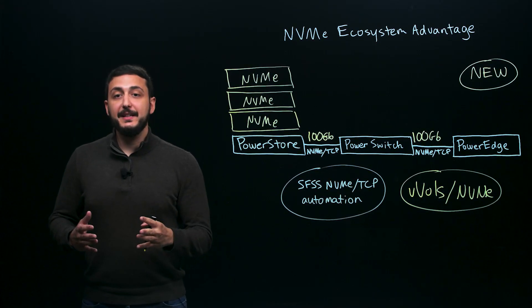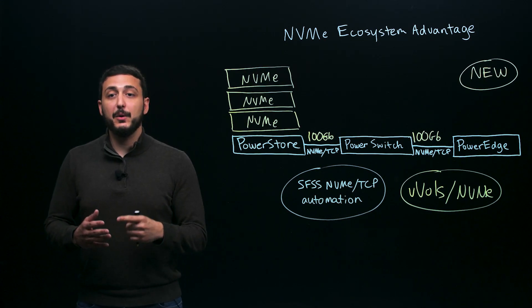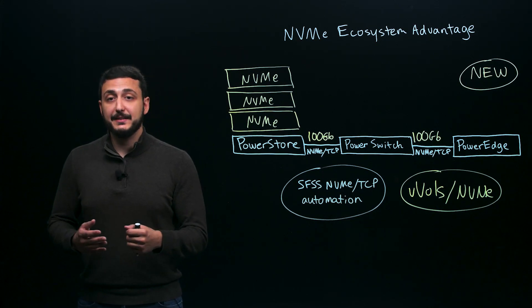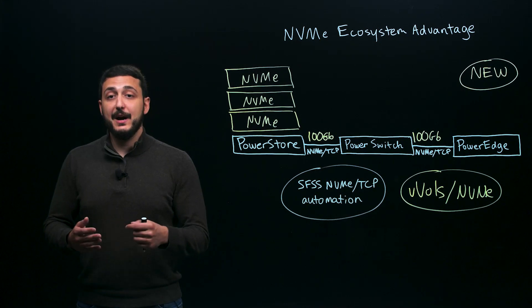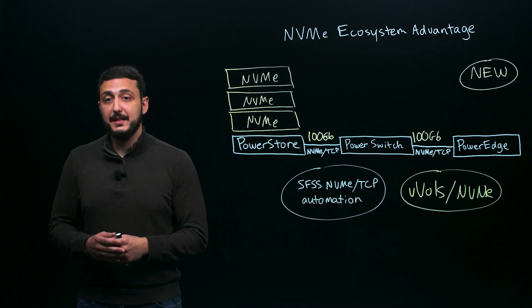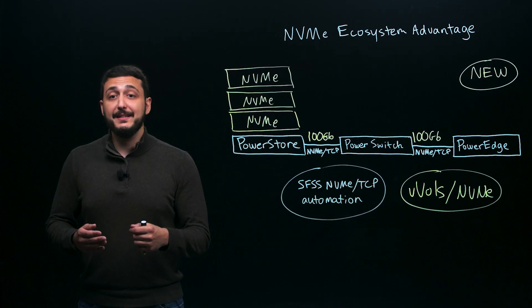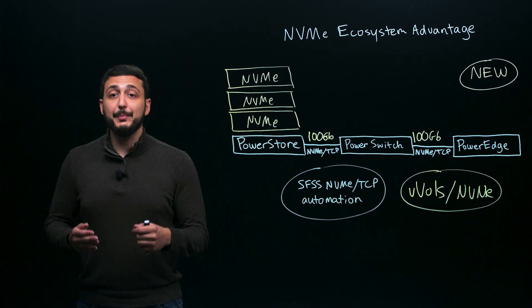And finally, we are releasing vVols over NVMe support. This feature is an outcome of our long-standing and industry-leading design partnership with VMware. In the past, customers running vVols had to use standard Fibre Channel or iSCSI. Now, vVol workloads can benefit from the low latency advantages of end-to-end NVMe. We are working hard to expand NVMe ecosystem support across the board to provide a true end-to-end NVMe experience with PowerStore — unlocking the full potential of NVMe.